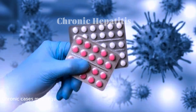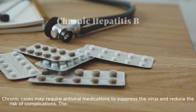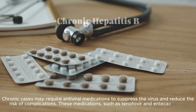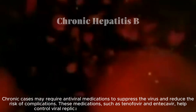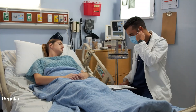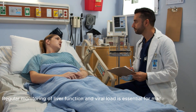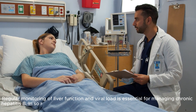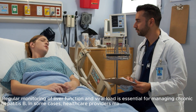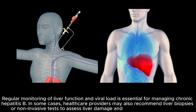Chronic cases may require antiviral medications to suppress the virus and reduce the risk of complications. These medications, such as tenofovir and entecavir, help control viral replication, preventing further liver damage. Regular monitoring of liver function and viral load is essential for managing chronic Hepatitis B. Healthcare providers may also recommend liver biopsies or non-invasive tests to assess liver damage and guide treatment decisions.